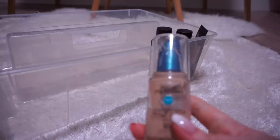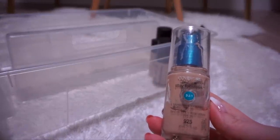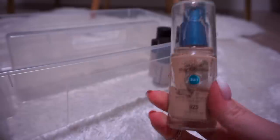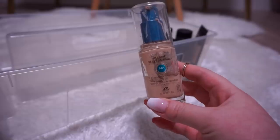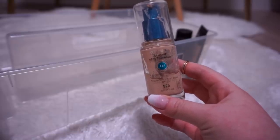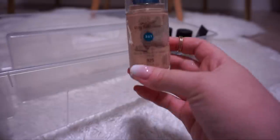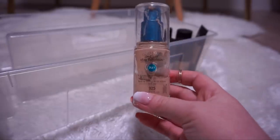CoverGirl Outlast Stay Fabulous 3-in-1 with SPF 20 in shade 925. Very expired — definitely getting tossed. But this was a great formula; it had a primer, a concealer, and a foundation in one. I loved it and I think this was a repurchase. I'm going to toss this but I may repurchase it in the near future.